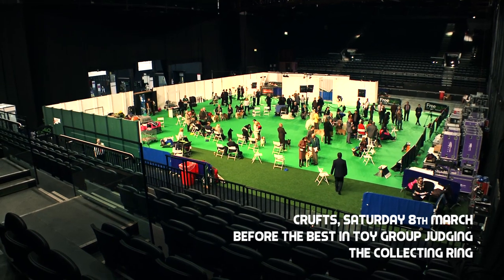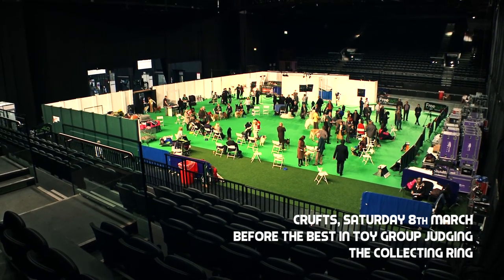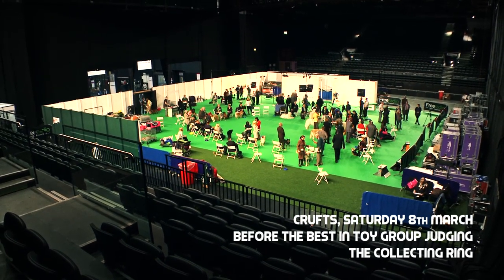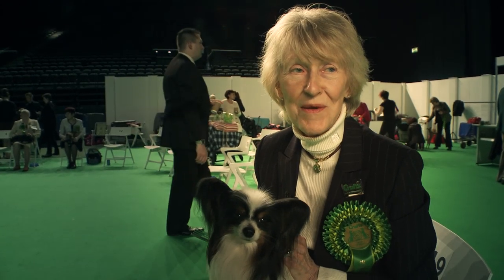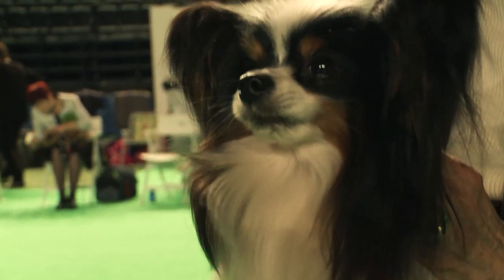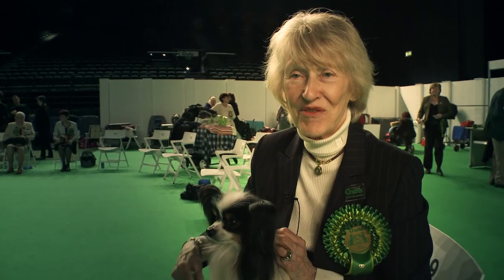I'm in the back waiting for the toy group to begin. The utility group is out there and they look like they're finishing up. We're waiting to go out to be on the green carpet in front of the TV so people can see our dogs.